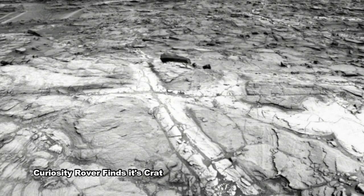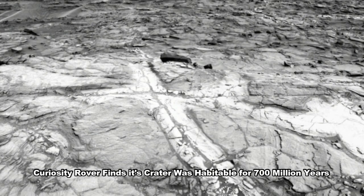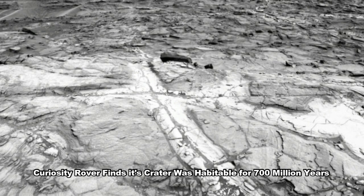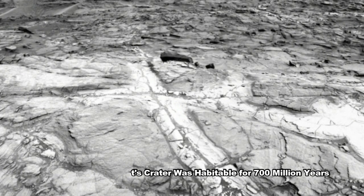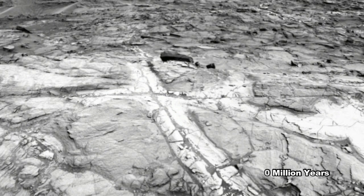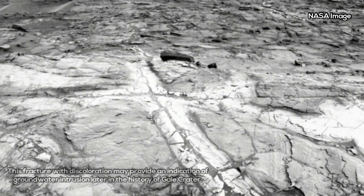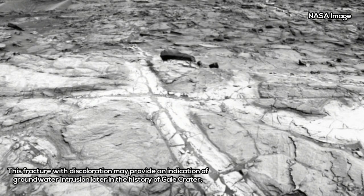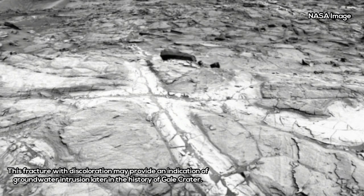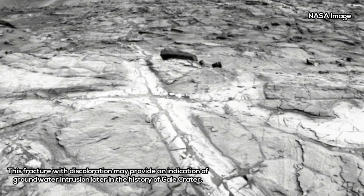Curiosity rover finds its crater was habitable for 700 million years. Gale Crater, the site being explored by the Curiosity rover, was chosen as a landing site because its structure and composition suggested that it might preserve information about Mars' past. As Curiosity climbed the slopes of the crater's central peak, various discoveries have clearly indicated that Mars had a watery past.